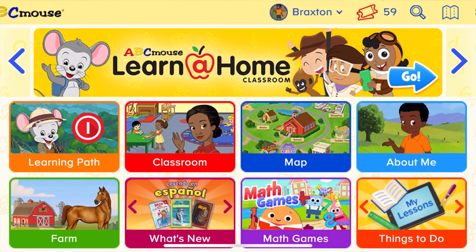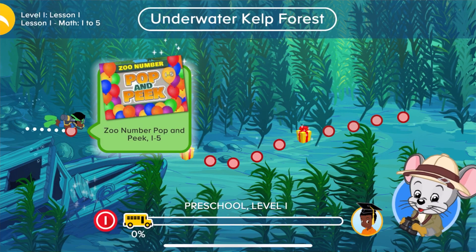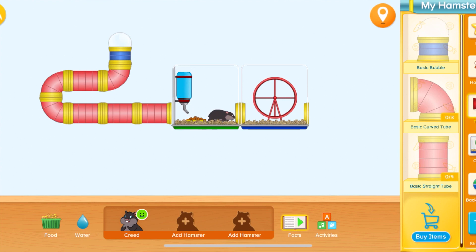ABC Mouse also has lots of fun elements with gamification built in. When the kids complete an activity, they receive tickets, which they can accumulate and use to purchase things for their room, their fish tank, or their hamster cage — which is really fun. My younger son really enjoys those features, so much so that you can't leave him with the app unsupervised. I'll come back maybe three minutes later to check on him and he's fooling around with his hamster cage, rearranging the pipes and things, which gets him a little distracted and off task.